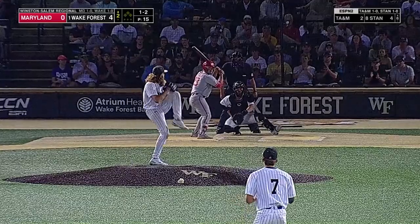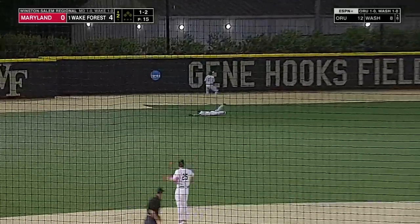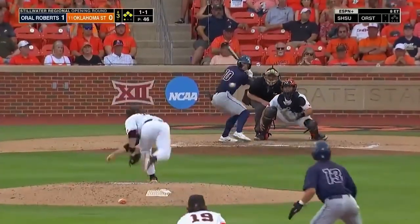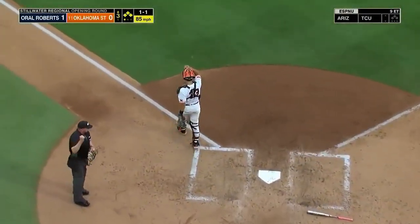He swings and hacks that one out to left center — Tommy Hawk on the run, got it! Wow. Third base side, McClain off balance — oh, they get the force out at home! What a play by Nolan McClain.